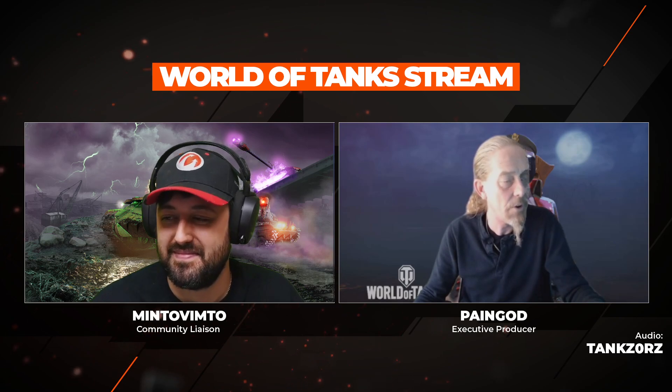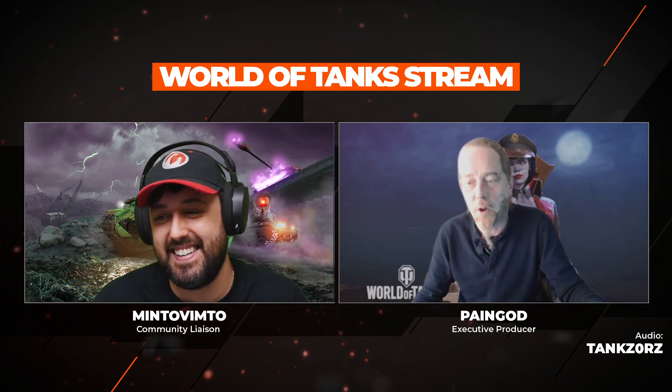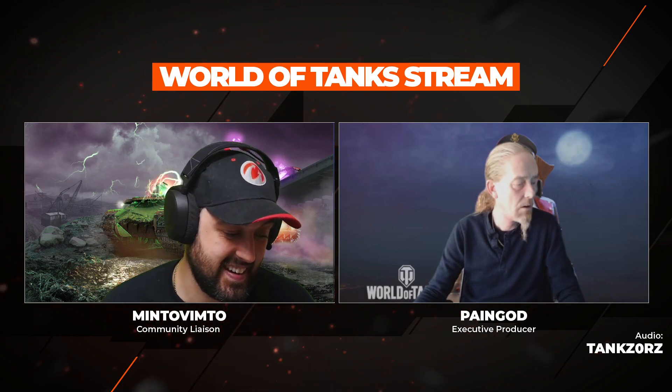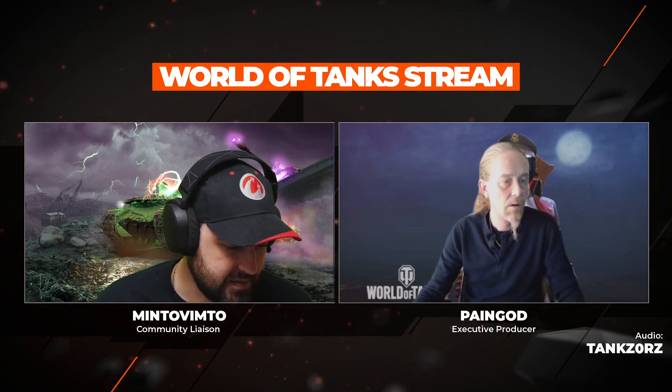Watch the Academy asks: can we get the NM116 in World War II as well? That Jira ticket has already been filed and came across my desk this week — it's been put in the queue. It actually came in from Watch the Academy and several other players, went into a ticket, and was already in motion with the team. Really cool to see that happen quickly.